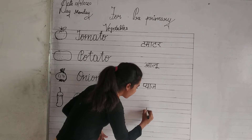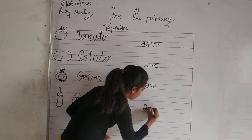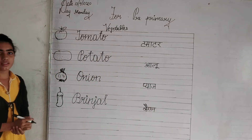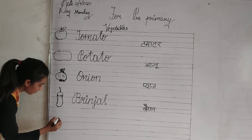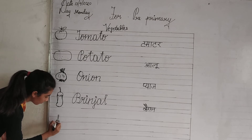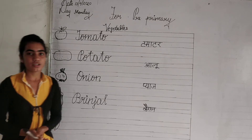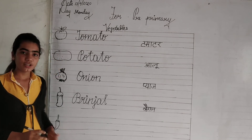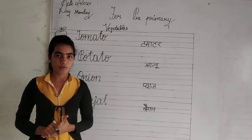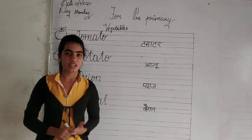Brinjal means baingan. Now look at the next vegetable. This is a chili. Chili can be green or red in color. Chilies are famous in India due to their spice and hot taste. Now look at the spelling.